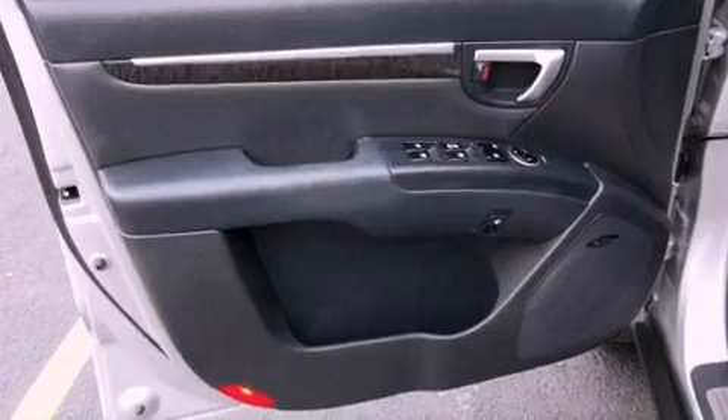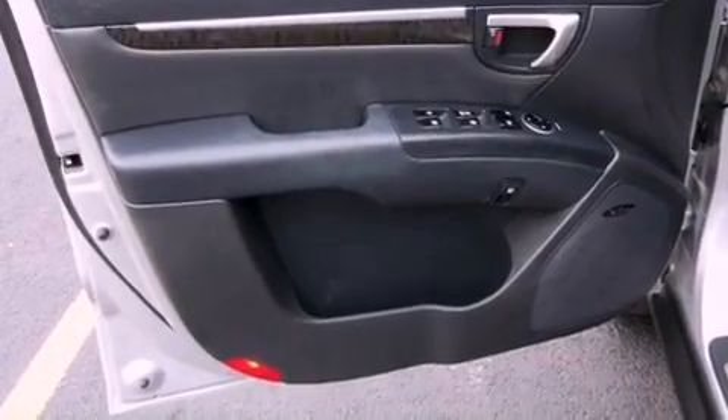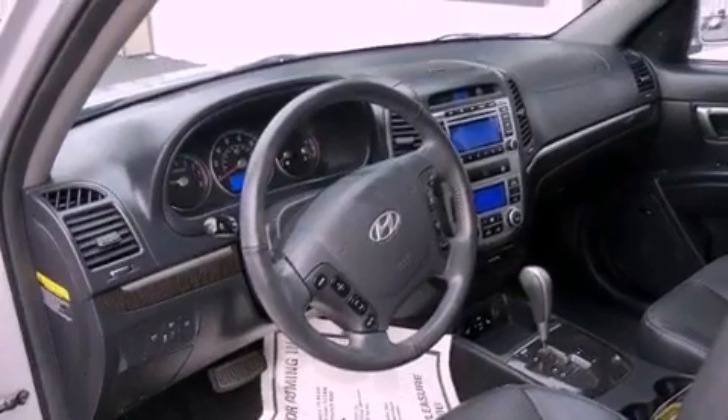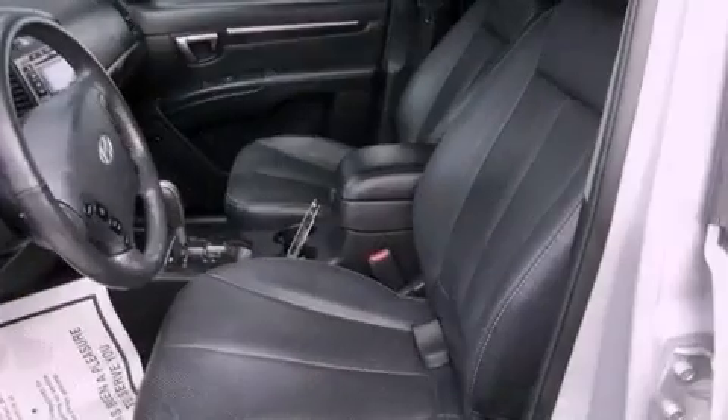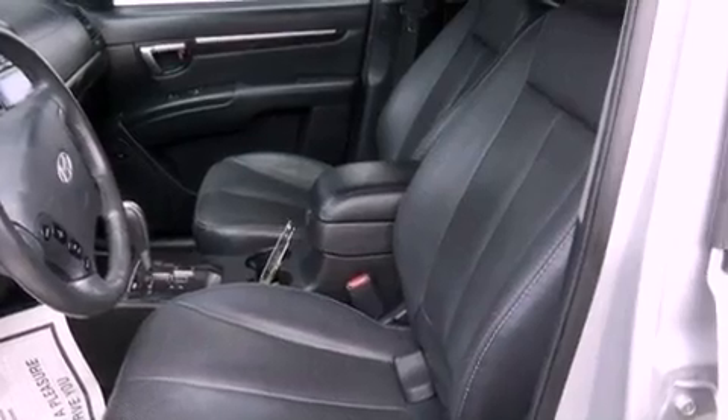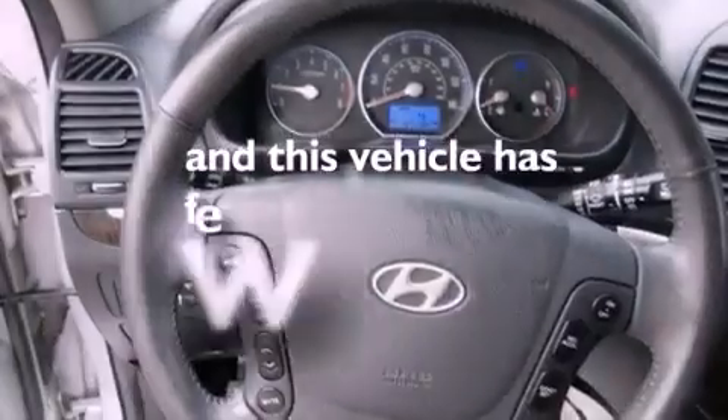steering wheel mounted stereo controls, a leather-wrapped steering wheel, an illuminated driver's side vanity mirror, roof rails, rear impact crumple zones, brake assistance technology, rear curtain airbags, and this vehicle has less than 48,000 miles.